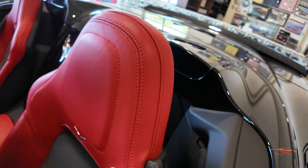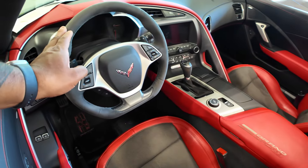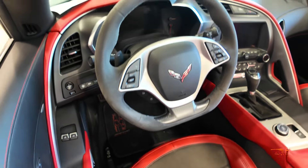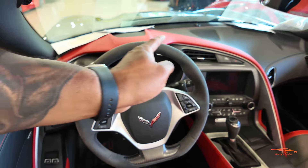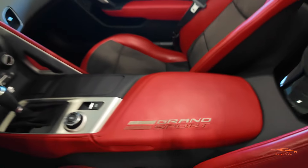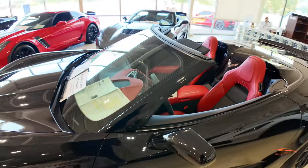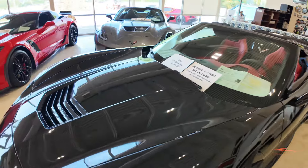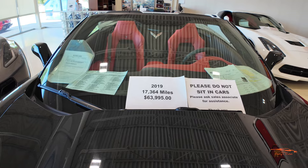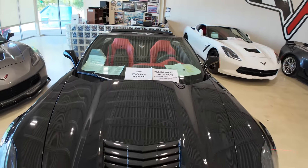The seats are leather with suede in the middle, suede on the steering wheel, and a little carbon fiber at the bottom of the steering wheel. I love the red accent that goes across the dash — it has 'Grand Sport' right there. This is probably a 2LZ-equipped Grand Sport. It's a 2019 with 17,000 miles at $63,995.